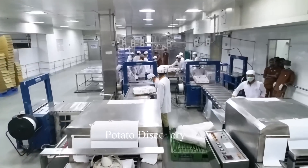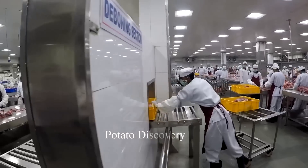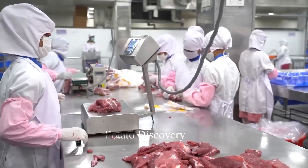Next, the pieces of buffalo meat are chilled. Hygiene is the most important factor in the factory.